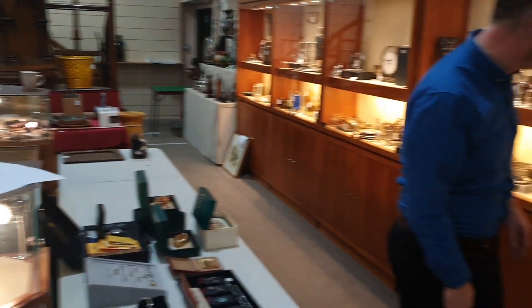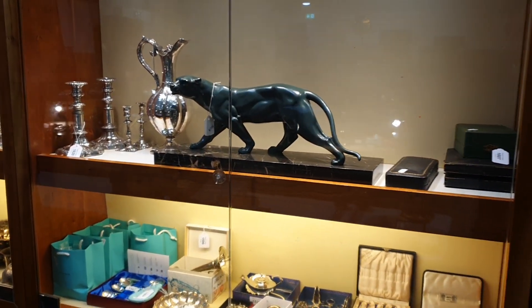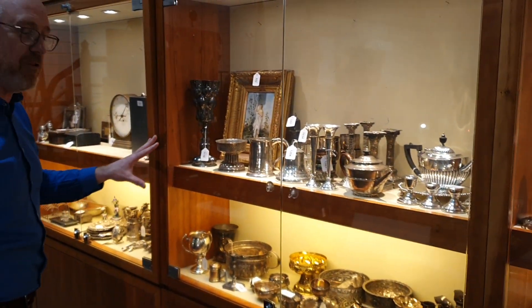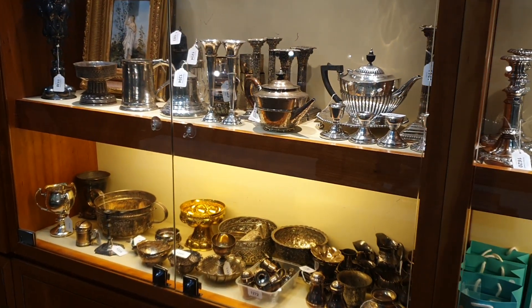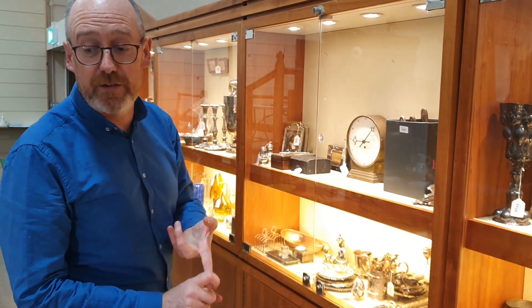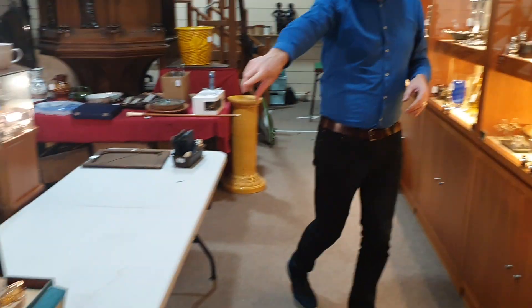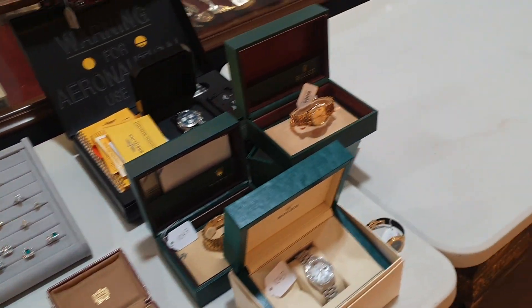We'll just go to the front and have a look in these cabinets, which are all stacked up at the moment. They're not really on display because we're not quite sure whether we'll be allowed to be open for viewing, but we're hoping we will be. There is so much silver and jewellery this time — we're going to have a whole day of silver and jewellery on the Thursday. We'll come back to the jewellery and watches in a minute.